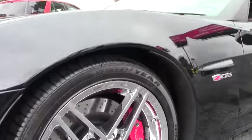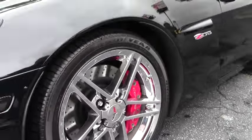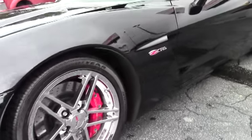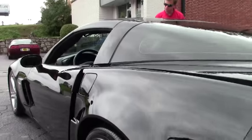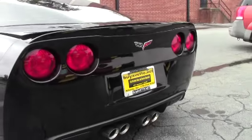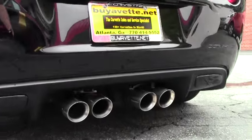He came in and traded this in on our ZR1. As you can see, we're looking at the factory chrome wheels — great shape. The car also comes with dual mode exhaust, heated seats, Bose CD stereo, XM, MP3 stereo with navigation.